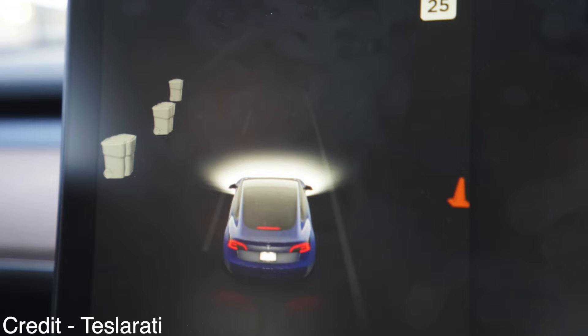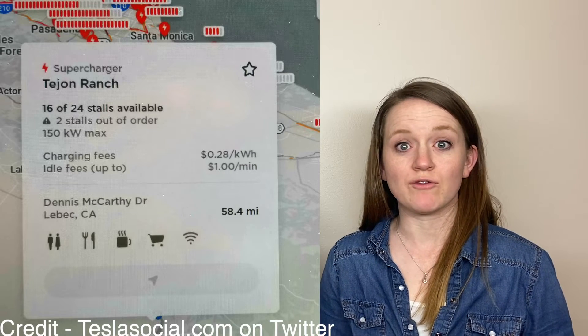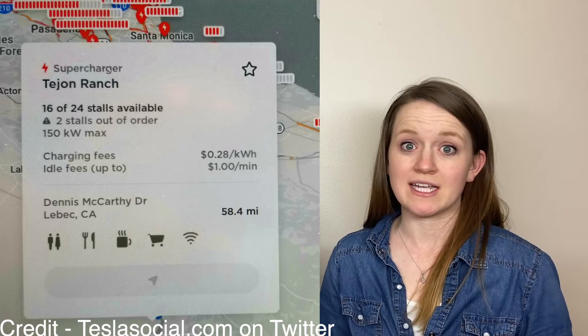In that same software release, there are new visuals added: garbage cans, cones, road arrows, and more, all coming to Canada, the European Union, and Mexico. Along with that, it now shows how many stalls at superchargers are out of order, which is a great update.